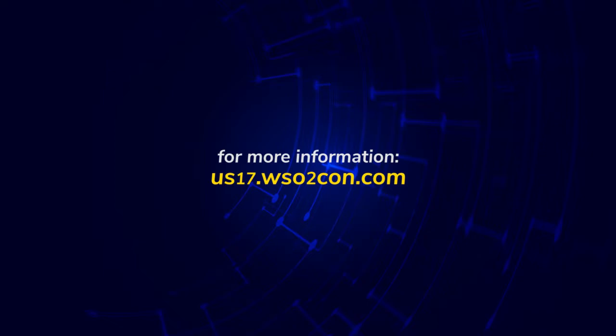I would like to thank Randy and Brandon for this great discussion, and thank everyone who has been here since this morning and participated in this discussion on API management. Hope to see you in next year's API discussion. Thank you.